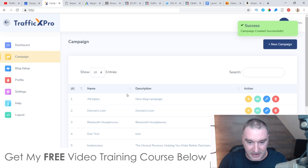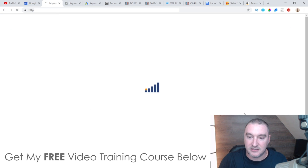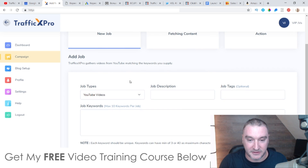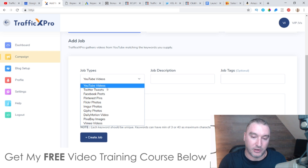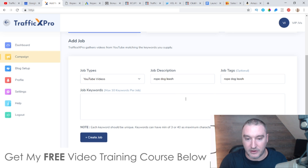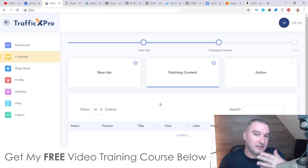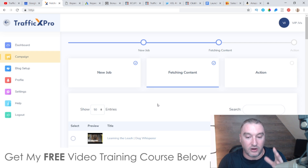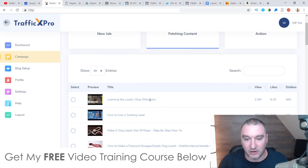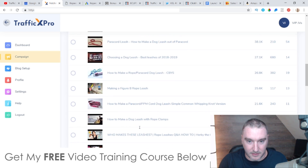Now all I need to do is go down and find 'rope dog leash' and click the plus button to add a new job. This is where we're going to get our content from. The job type categories are the places where we'll pull our content — I think YouTube videos is going to help you the most. So I'll select YouTube videos, call it 'rope dog leash,' drop that keyword in, and click 'Create Job.' What this does is go to YouTube and find videos ranking for 'rope dog leash,' giving us all of these results. I'll find the best ones — like 'Make a dog leash out of a rope' and a paracord leash video — select them and click next.